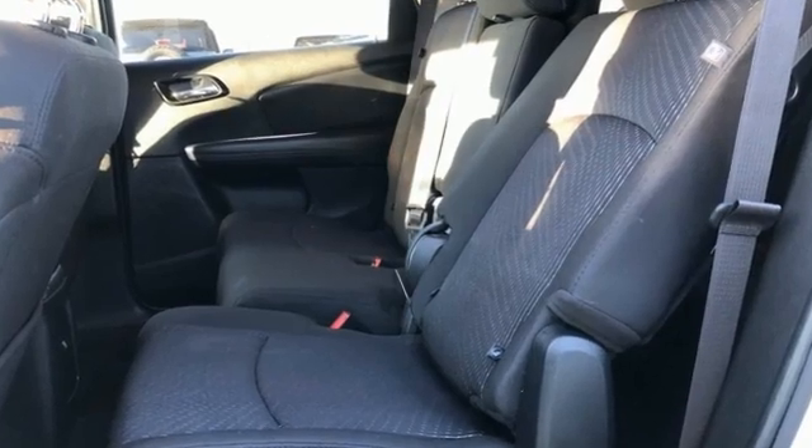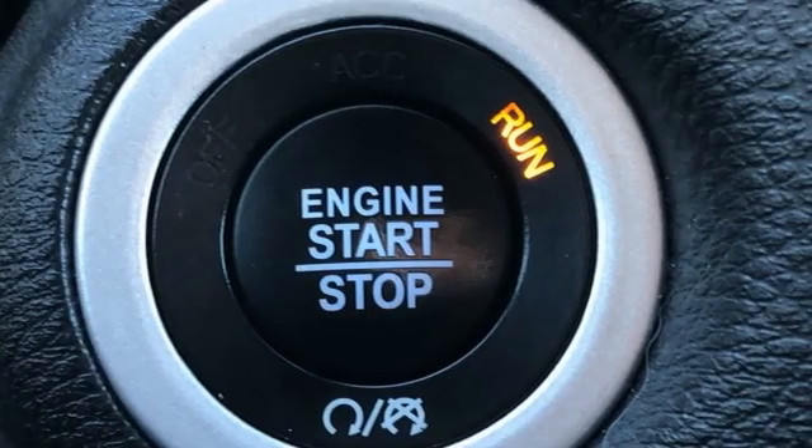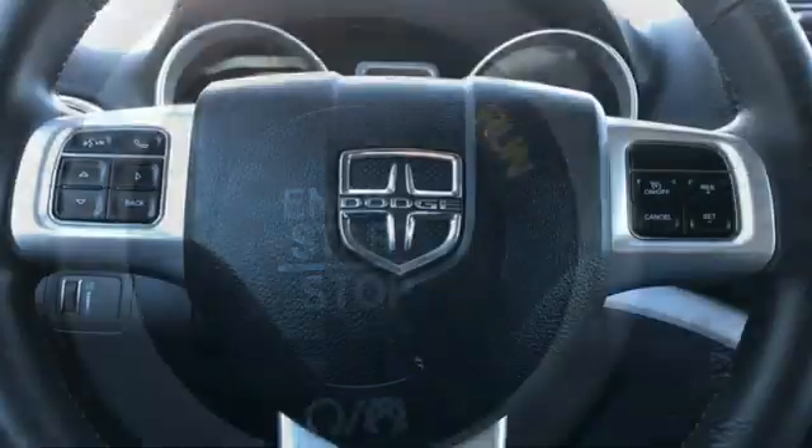Tiger Shark Multi-Air Engine, Dual Zone Climate Control, External Memory Control, Manual Tilting Steering Column, Keyless Go,